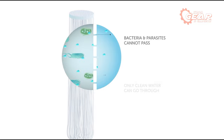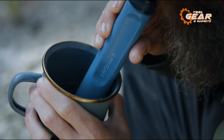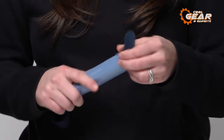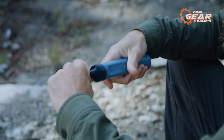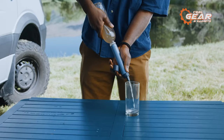Outdoor enthusiasts have praised this product for its lightweight design, making it convenient to carry during adventures. Additionally, its exceptional purification capability has garnered numerous positive reviews. With the LifeStraw Peak Series Straw, you can enjoy peace of mind knowing that you have a reliable and effective tool to ensure a safe water supply in any outdoor situation.